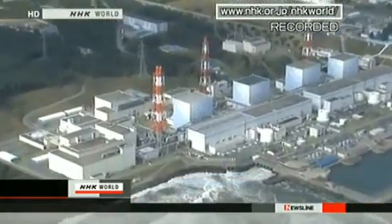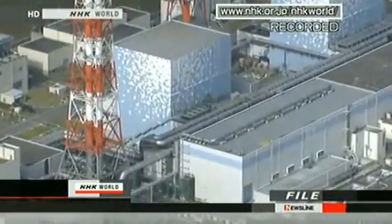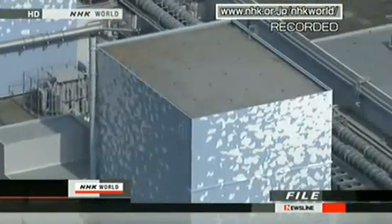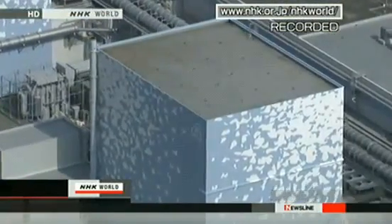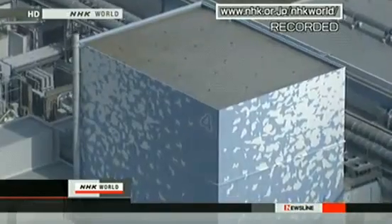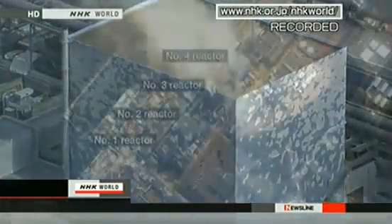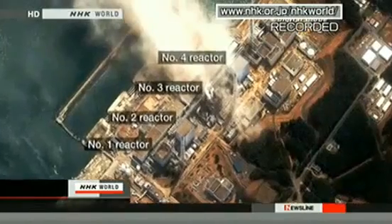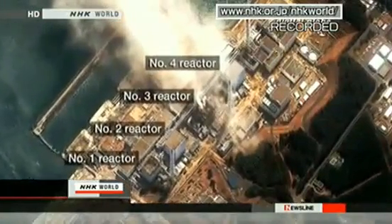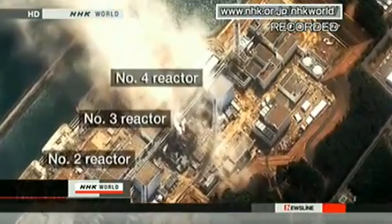The building containing the No. 4 reactor was on fire on Tuesday morning and the roof was damaged. The No. 4 reactor was undergoing a routine check and the fuel rods were inside a storage pool next to the containment vessel. The company says the temperature of the storage pool for spent nuclear fuel at the plant was 84 degrees Celsius, more than twice the normal level. 783 nuclear fuel rods are stored in the pool.